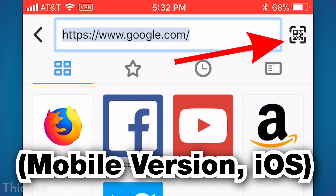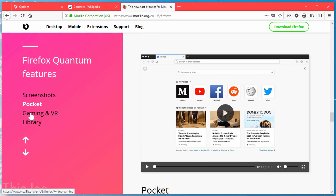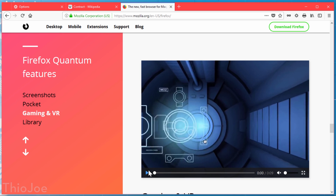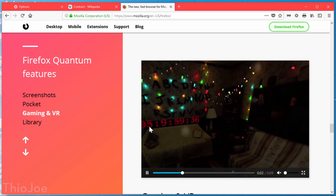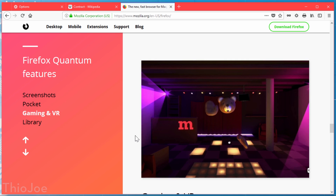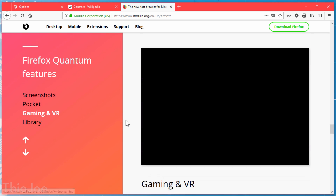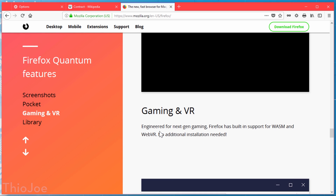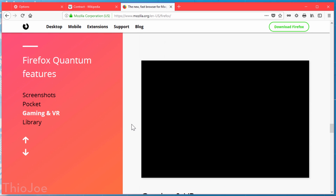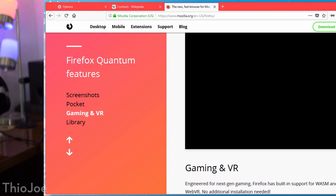Another couple of quick features: it has a built-in QR code reader, so that's always useful if you come across something. And another cool thing is they now support WebVR — they added a different framework including WebAssembly. So VR in your web browser — virtual reality — and maybe if this framework gets more adoption and people start making VR games that you can run in your web browser, Firefox would be one of the few ways you could actually do it.